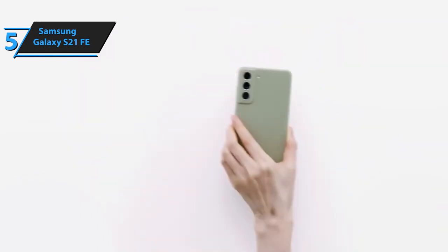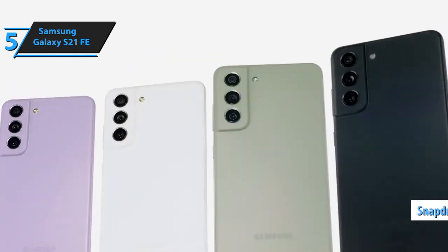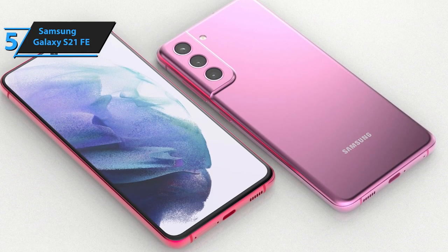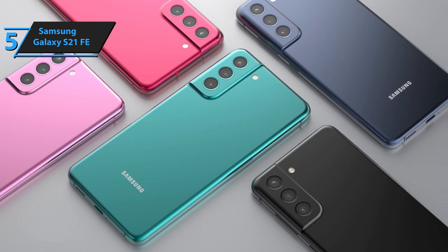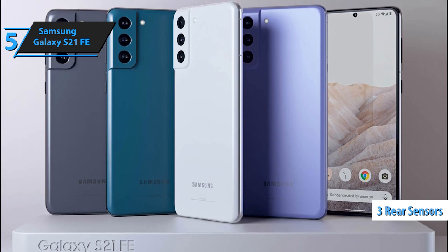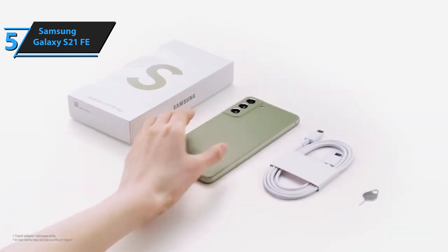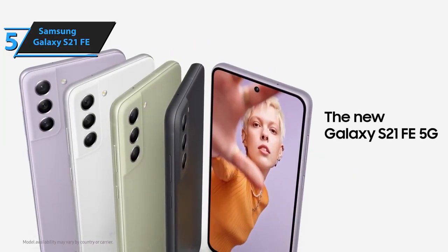The Galaxy S21 FE runs on a Qualcomm Snapdragon 888 processor and comes with 128 gigabytes of storage, which is mostly sufficient for the average user. The device's battery life is better than previous models, and it's easy to reach 2 days of use with over 7 hours of screen-on time. The camera system includes 3 rear sensors — 12 megapixels for the main and ultra-wide-angle lens, and 8 megapixels for the telephoto camera with triple optical zoom. Overall, the Samsung Galaxy S21 FE is an affordable model combining high-end specs with a lower price tag. For the listed price, we are more than impressed.